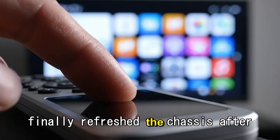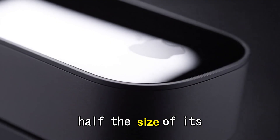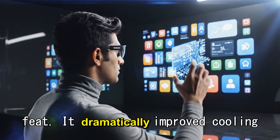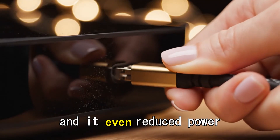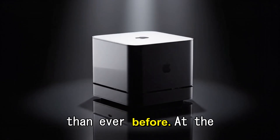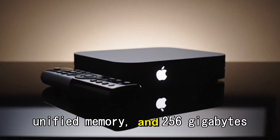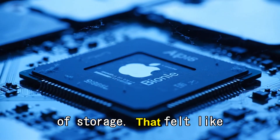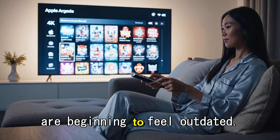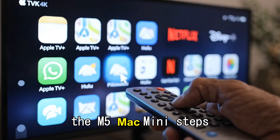Apple finally refreshed the chassis after nearly 15 years, introducing a sleeker, smaller design that was roughly half the size of its predecessor. But it wasn't just about looks — this new design dramatically improved cooling efficiency, managed airflow better, and even reduced power draw, allowing the M4 Mini to run faster and quieter than ever before. It was priced at $599, which got you 16GB of unified memory and 256GB of storage — excellent value for 2024. But as 2025 unfolds, that 256GB storage is just not enough. And that is exactly where the M5 Mac Mini steps in.